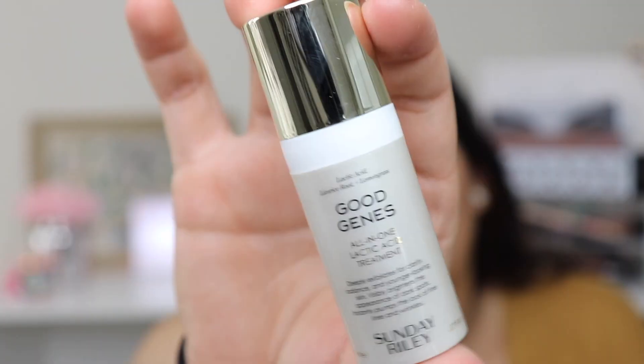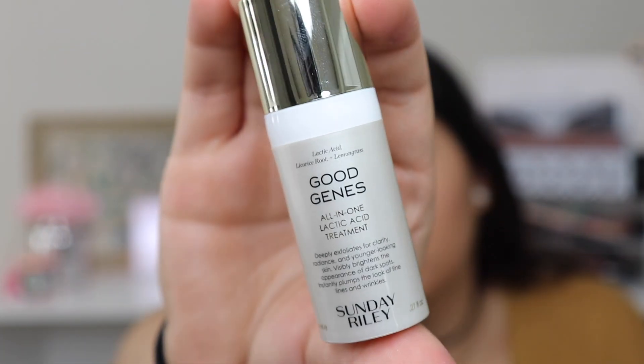The next thing is a Beauty Water by Son & Park. I've never heard of this brand. There's barely anything on the bottle — just the name and what it is. I need to go on Sephora's website to read more about it because I'm not sure if it's a facial spray or a toner.